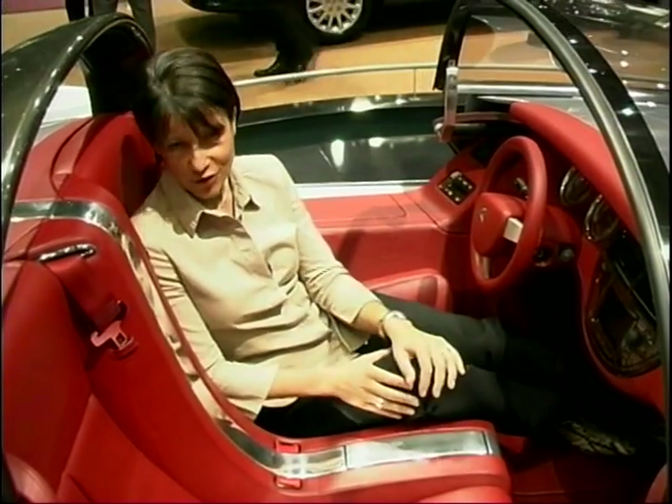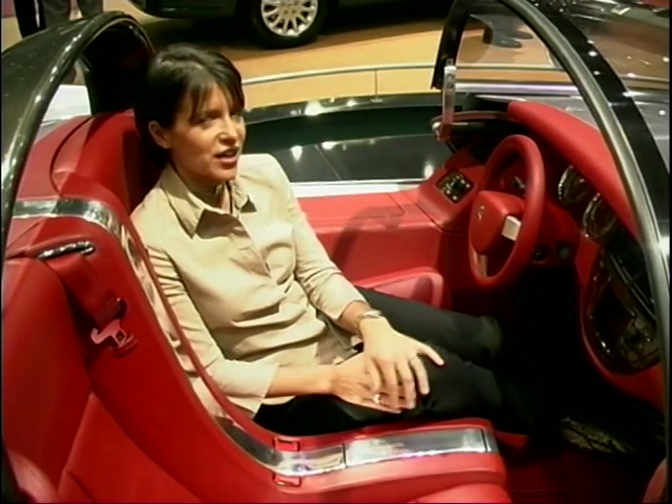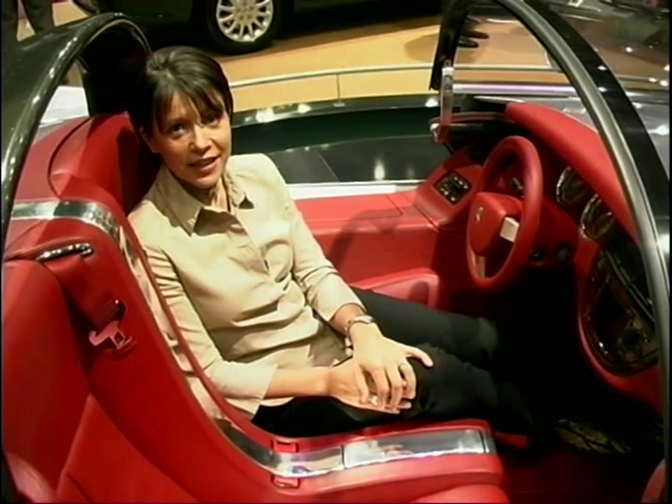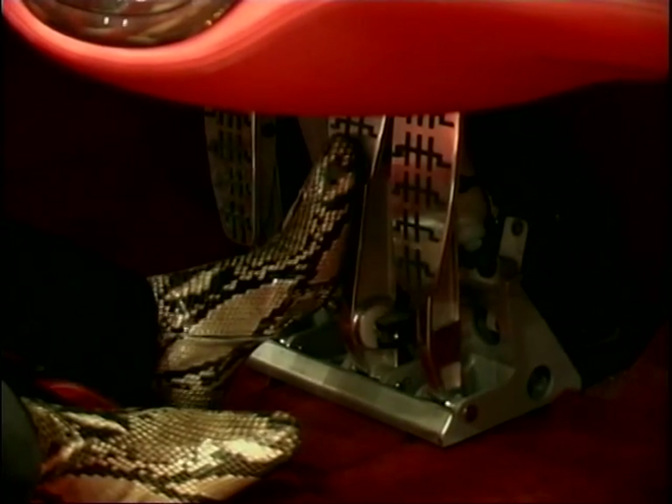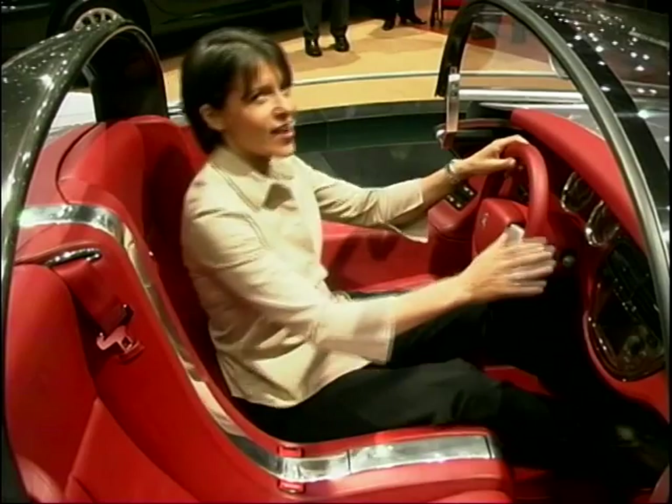The very best bit is a remote control that operates the air conditioning and the radio, and would you believe it even adjusts the driver's pedals so you can get the perfect driving position. Very nice.